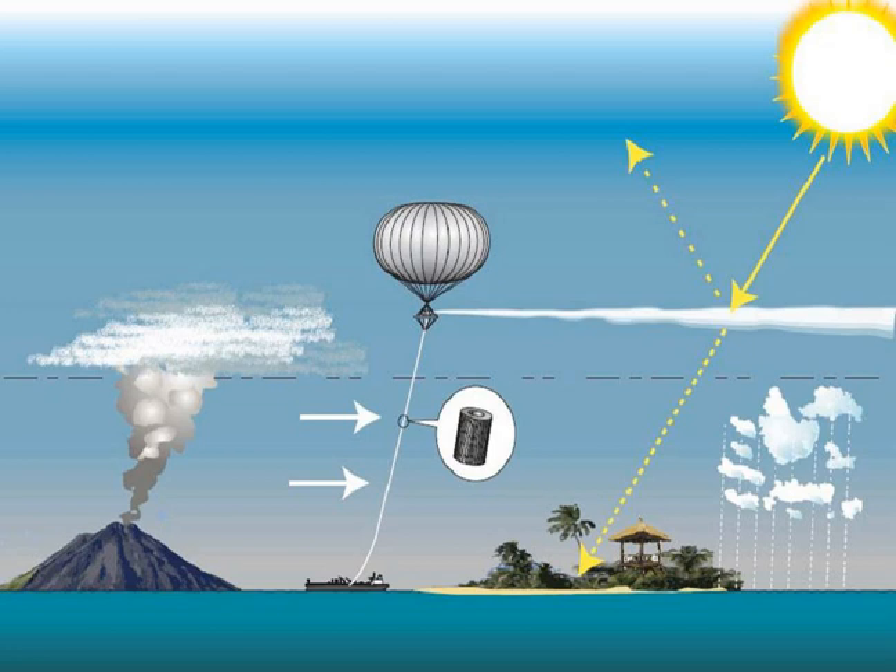Stratospheric temperature change: aerosols can also absorb some radiation from the sun, the earth, and the surrounding atmosphere. This changes the surrounding air temperature and could potentially impact the stratospheric circulation, which in turn may impact the surface circulation. Regional hydrologic responses: based on the results of the geoengineering model intercomparison project, there would be a reduction in global average precipitation around the world, particularly in summer monsoon regions.